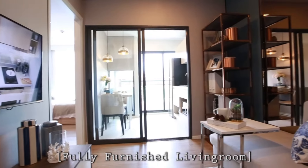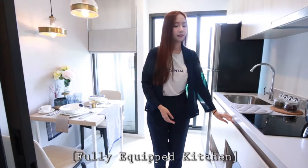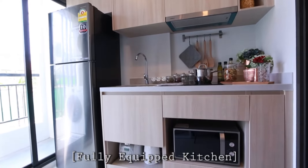This is the living area, including a TV shelf, sofa, coffee table, and shelf.